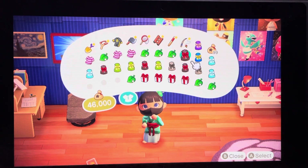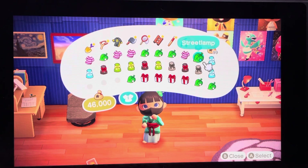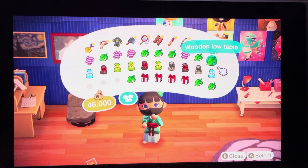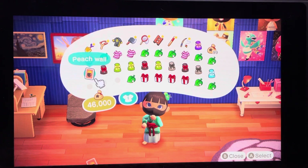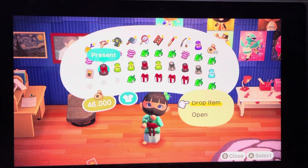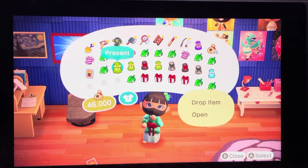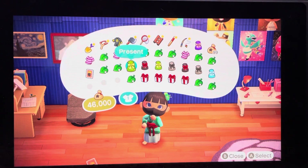Throwback dino screen. Work shirt. Street lamp. Wooden low table. Peach wall — I have like 95% of the fruit DIYs, pretty sure I have that one. Garden lantern. Low screen.